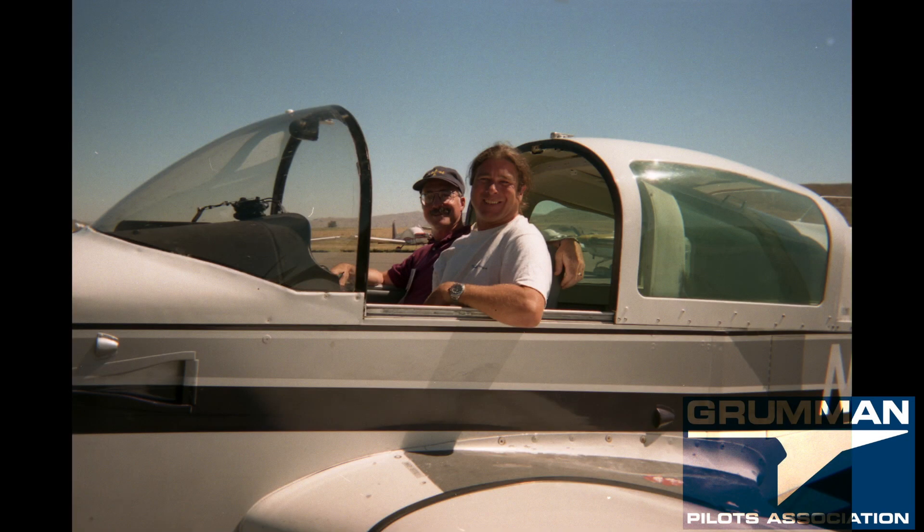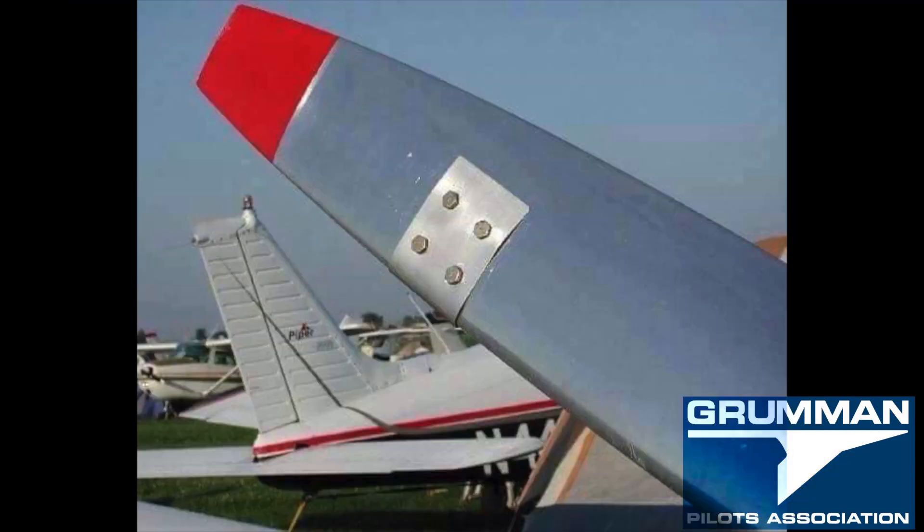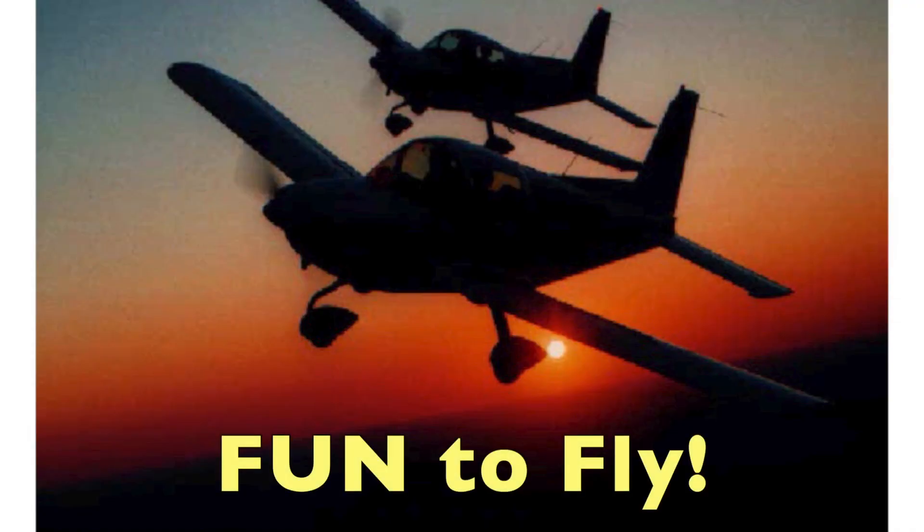We hope you found all these reasons why you want to own a Grumman. Finally, these are really safe aircraft, even if you're not flying with a safety officer. We hope you found this useful and informative. Thanks for watching and have a great day flying your Grumman.